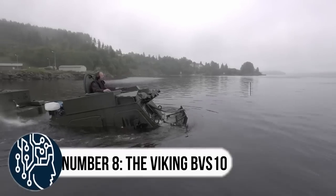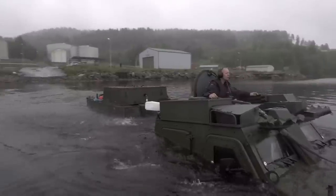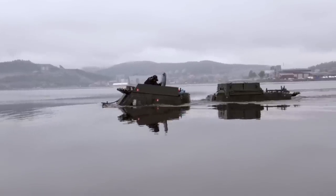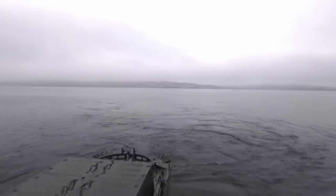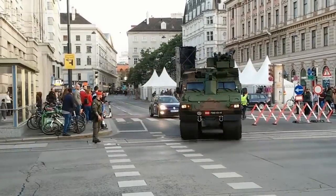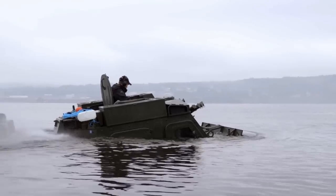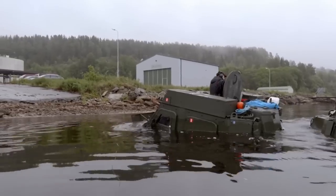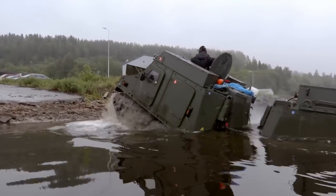Number 8: the Viking BVS-10. The Viking BVS-10 amphibious armored all-terrain vehicle is a true marvel of engineering. This vehicle is fully amphibious and armored, capable of navigating the most treacherous terrain with ease. It consists of two tracked units linked by a steering mechanism that can be articulated vertically and horizontally, allowing for precision maneuvering over rough terrain. Its larger size, powerful engine, and greater load capacity make it an impressive upgrade from its predecessor, the Swedish Hagglunds BV-206S.